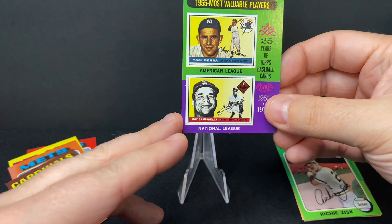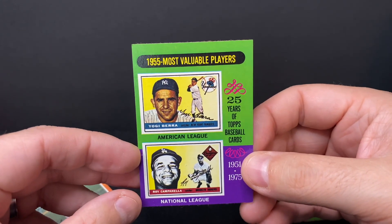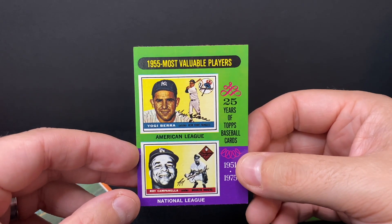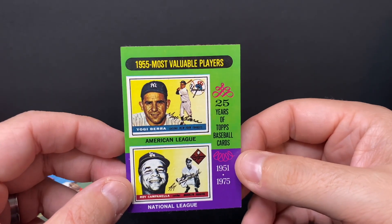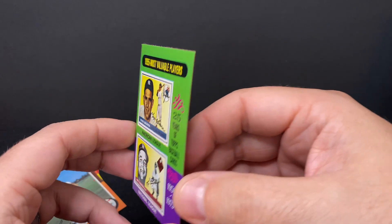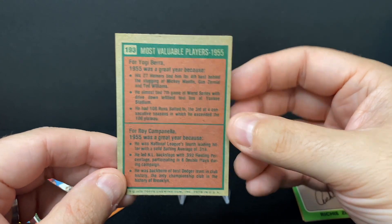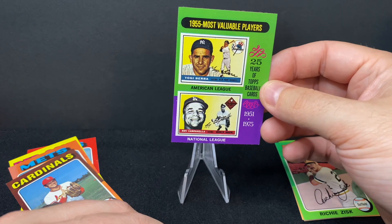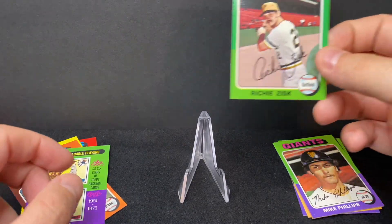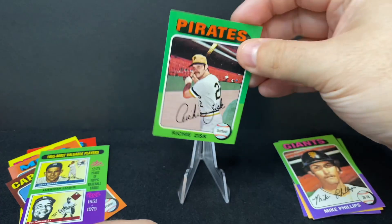The 1975 Topps set has some of these '25 Years of Topps Baseball Cards' commemorative cards. I have one that I think is from 1966 or '67. This one is the 1955 Most Valuable Players — Yogi Berra and Roy Campanella, two of the greatest catchers of all time. In 1955, the Dodgers won the World Series — the first time they ever won — and Campanella was a huge part of that. Yogi Berra, of course, two of the greatest catchers of all time.